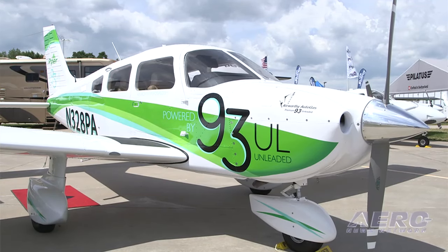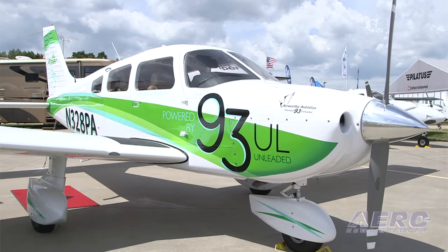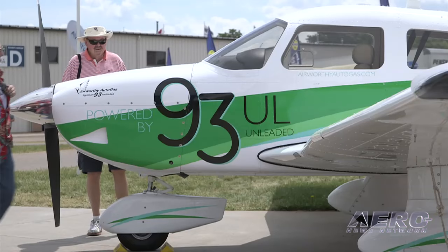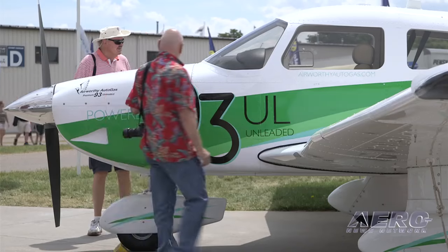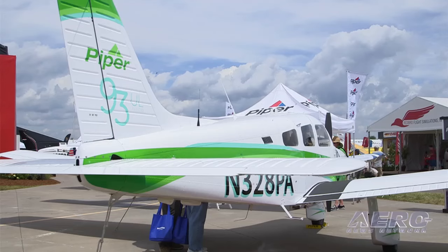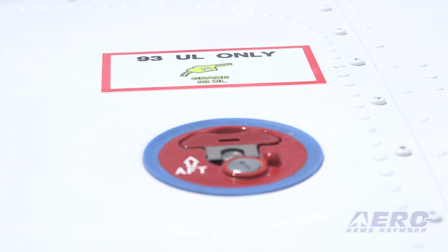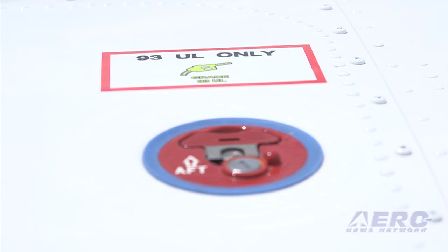Piper has had the Archer that it flew from Florida to Oshkosh on 93 octane unleaded autogas on display here at AirVenture this week. The company worked with Airworthy Autogas LLC out of Phoenix, Arizona to prove the concept in a test flight regime conducted from the company's Vero Beach manufacturing campus. The engine is a Lycoming O-360 A4M that is approved to burn high-octane premium automotive gasoline.